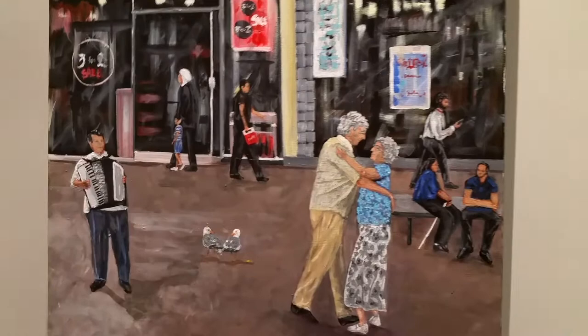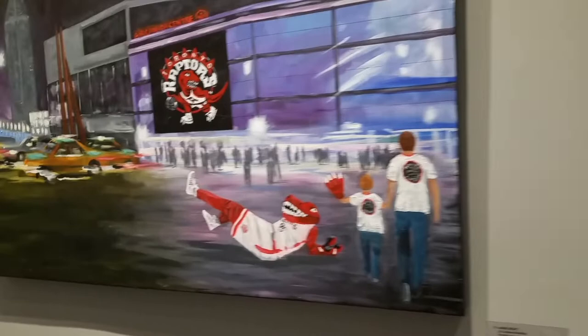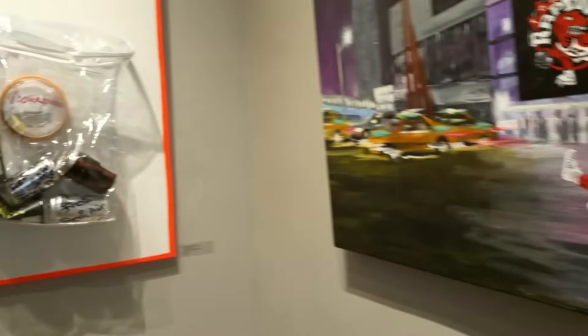And it's that little dance of the street. Perfect for this weekend because we have Salsa on St. Clair happening, and this is for the Raptors fans. Get up, Raptor!